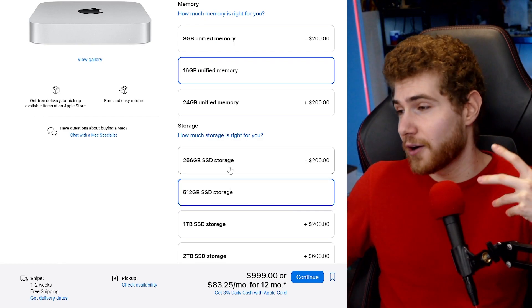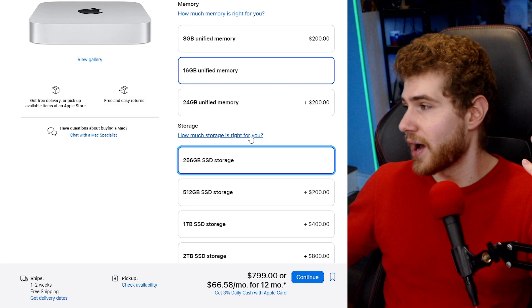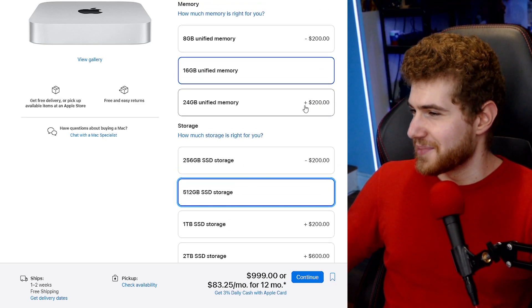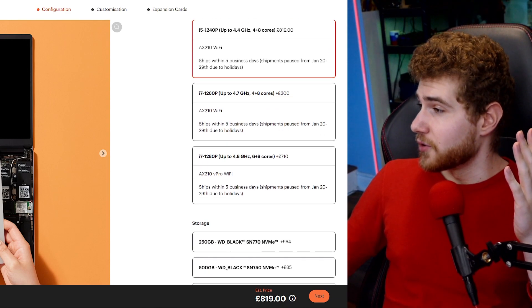It really sucks that you can't upgrade these things. You could just take out the lower-capacity SSD and use it as a portable drive, then put in your own SSD — but that's just not possible here. This is sort of the minimum configuration you need to go for, and now you're at a thousand dollars. It's still pretty decent, but if you could get it for $600 and upgrade yourself, that would have been a massive deal.